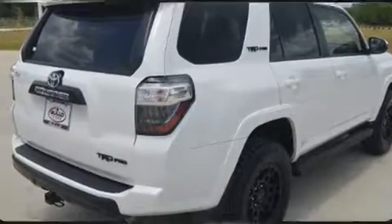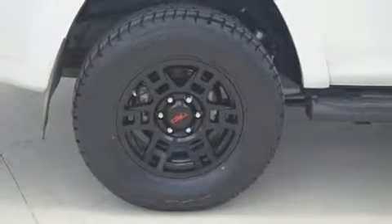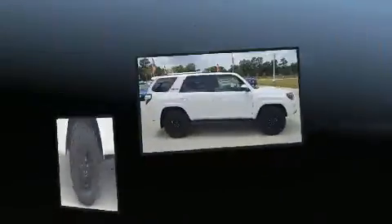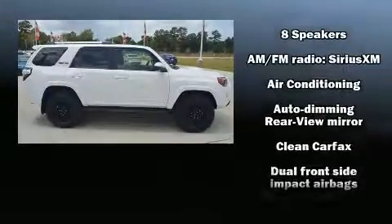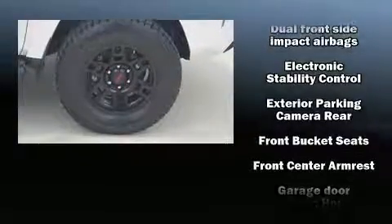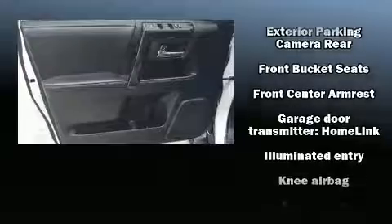Toyota ensures the safety and security of its passengers with equipment such as head curtain airbags, front side impact airbags, brake assist, anti-whiplash front head restraint, ignition disabling, an emergency communication system, and four-wheel disc brakes with AVS.